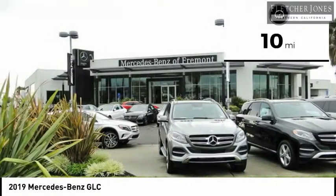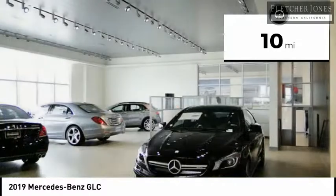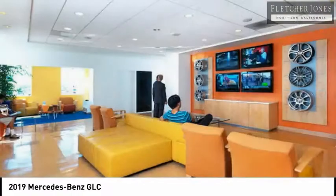This vehicle has less than 100 miles. Here are some of this vehicle's great options: heated front seats. Come see the car for yourself.